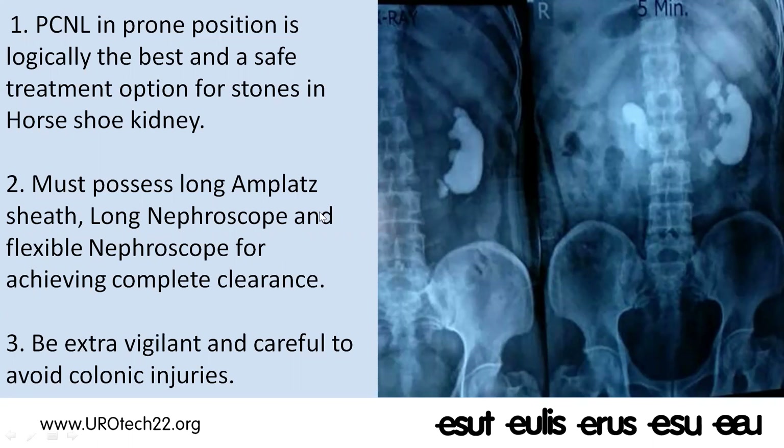As take-home messages: PCNL in prone position is logically the best and safest treatment option for stones in horseshoe kidneys. It may otherwise be difficult to remove a large stone burden in the renal pelvis and calyces; you may have to resort to ECIRS, but prone PCNL remains the best choice for good stone clearance. You must possess a long amplatz sheath, long nephroscope, and flexible nephroscope to achieve complete clearance, and you must be extra vigilant to avoid colonic injuries.